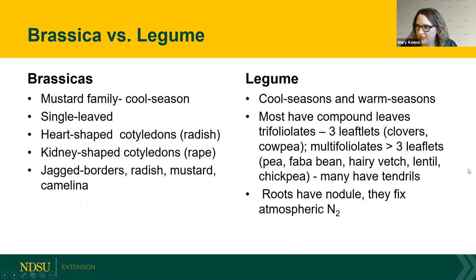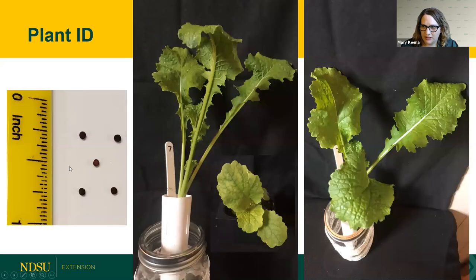Let's do some more identifications — get ready with your clickers. Launching the poll now. I'm going to push us along just a little bit so we can roll through them. This is a turnip, and it's a brassica.